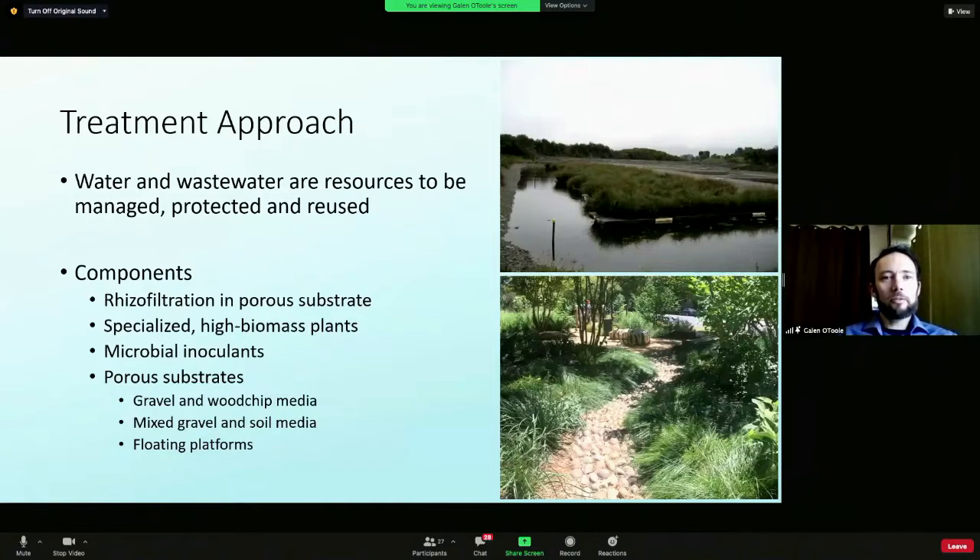Our approach to water treatment and wastewater is that these are resources important for both human and environmental uses — to be protected, reused, and managed in the most holistic way possible: low impact and high effect. The components are porous substrate, specialized plants, microbial inoculants, and rhizofiltration.